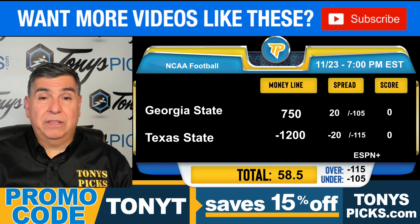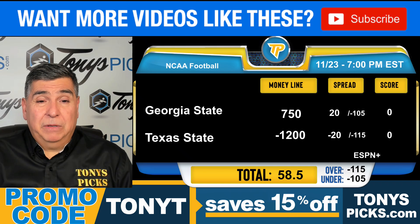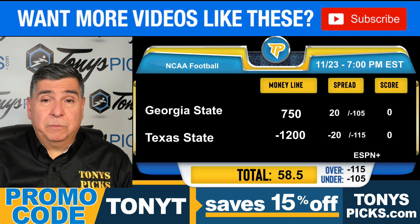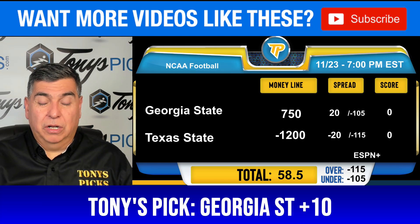Georgia State, in their past three games, has been able to move the football through the air — 275 yards passing per game — and they've held opponents in this period to 6.5 yards per pass attempt. The Bobcats have split their past four games and have a minus-3 turnover margin at home. The Bobcats are 1-4 against the spread at home against losing teams. My pick here will be Georgia State at plus-20.